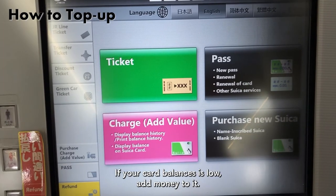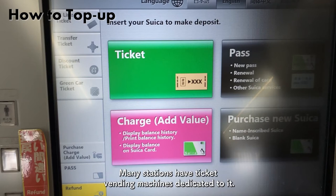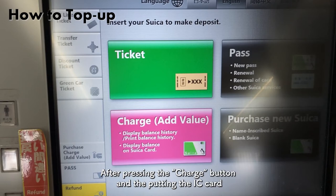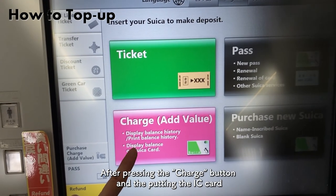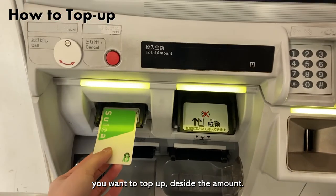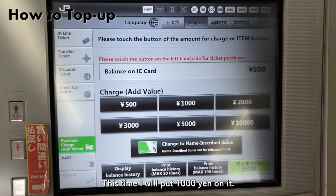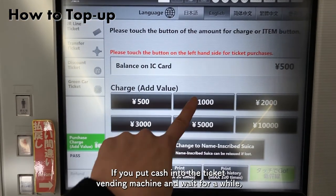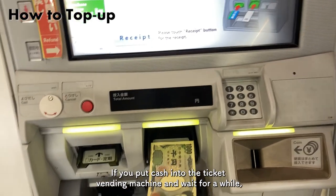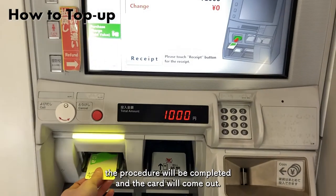If your card balance is low, add money to it. You can also top up at the ticket vending machine. Many stations have ticket vending machines dedicated to it. After pressing the charge button and putting in the IC card you want to top up, decide the amount. This time, I will put 1000 yen on it. If you put cash into the ticket vending machine and wait for a while, the procedure will be completed and the card will come out.